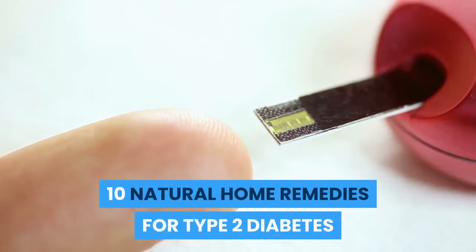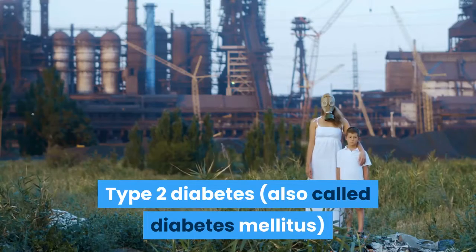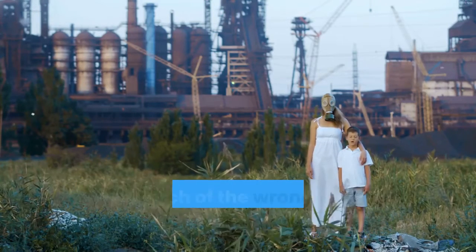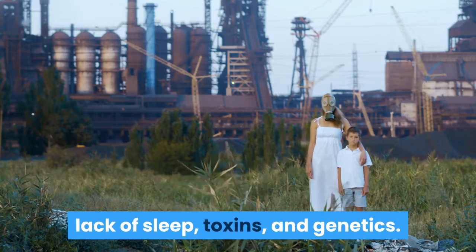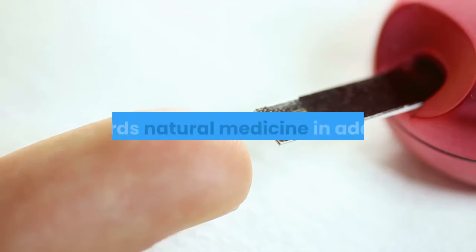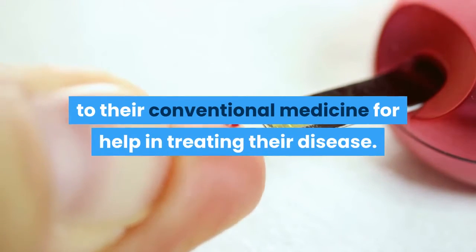10 natural home remedies for type 2 diabetes. Type 2 diabetes, also called diabetes mellitus, results from the perfect storm of not enough movement, too much of the wrong foods, emotional stress, lack of sleep, toxins, and genetics. More often than not, patients with type 2 diabetes look towards natural medicine in addition to their conventional medicine for help in treating their disease.